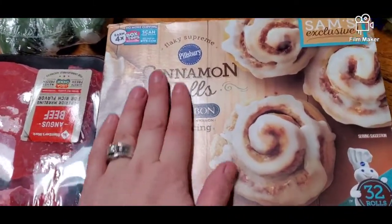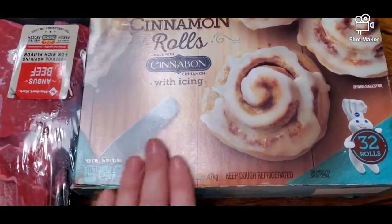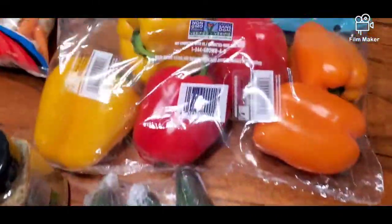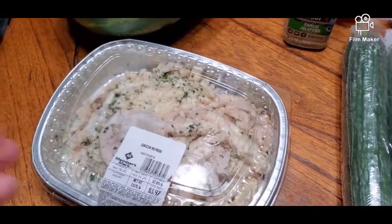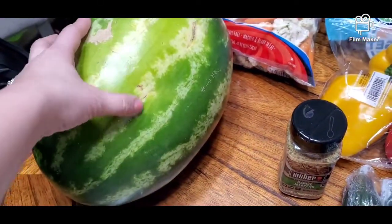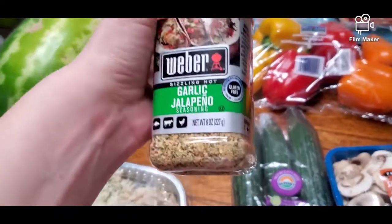I picked up cinnamon rolls with icing for under $5 — perfect for a holiday morning breakfast. I got sliced mushrooms, which I've been putting in my eggs, three cucumbers, and six bell peppers. I also got a pre-made chicken alfredo bake that looked really yummy — we'll have that for dinner tomorrow. I've been craving watermelon so I grabbed one for under $6.